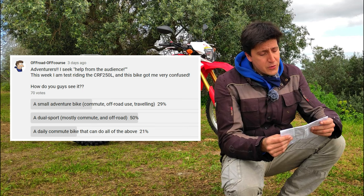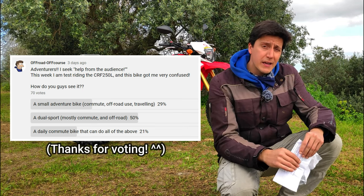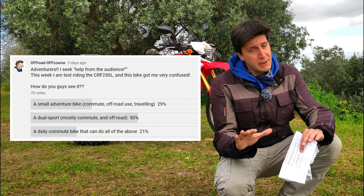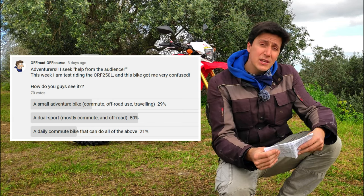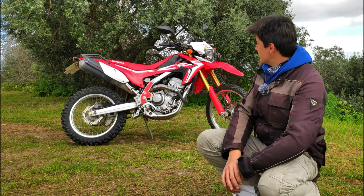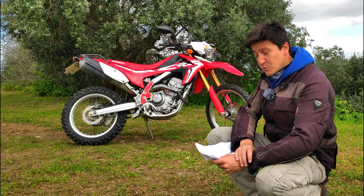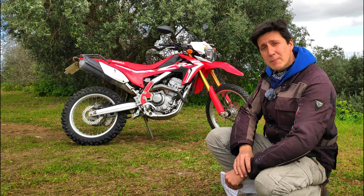29% of you think of it as a small adventure bike, 50% see it as a dual sport not meant for long distance traveling, and 21% basically consider it a city bike with extra features. Well, this was very interesting but it didn't help me much.